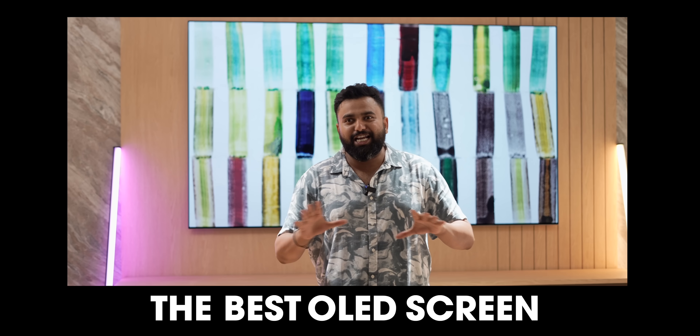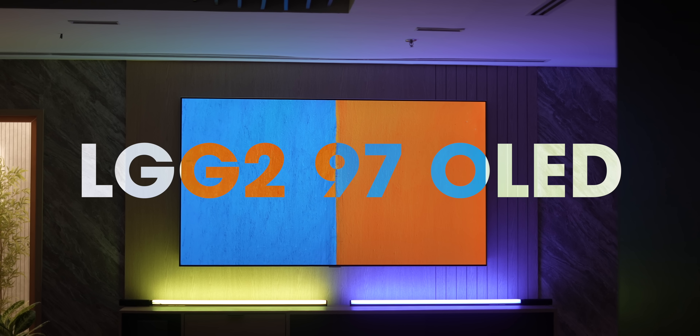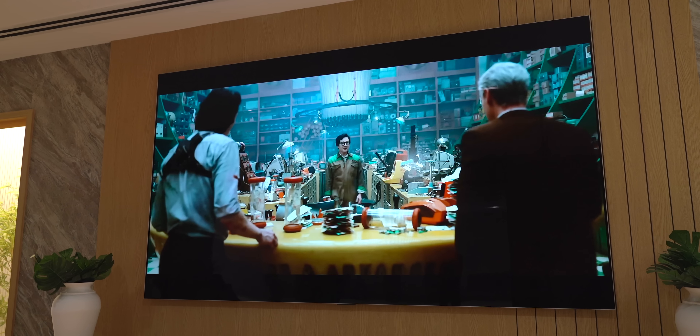Every guy wants that one entertainment room with lounger seats, some ambient lighting, some sound dampening — but the most important aspect has to be the screen. And that's where this is the best OLED screen money can buy, all 97 inches of it. This is the LG G2 97-inch OLED TV, and there's no doubt that this is stunning.